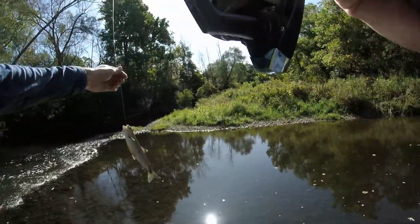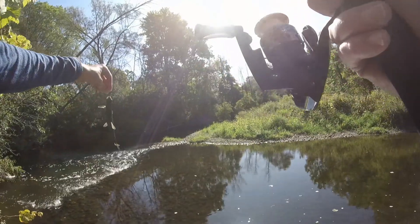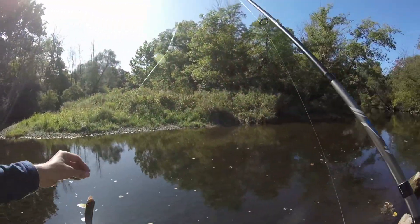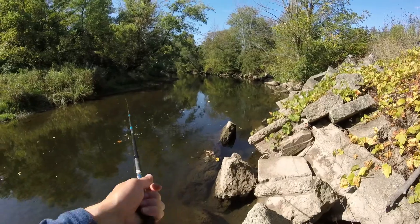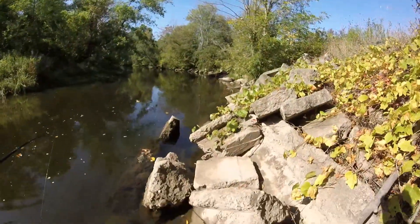Oh, it's a trout - we have a trout! It's a little rainbow. I'll just bring him over because I got to get close to the water. I don't want him out for too long.